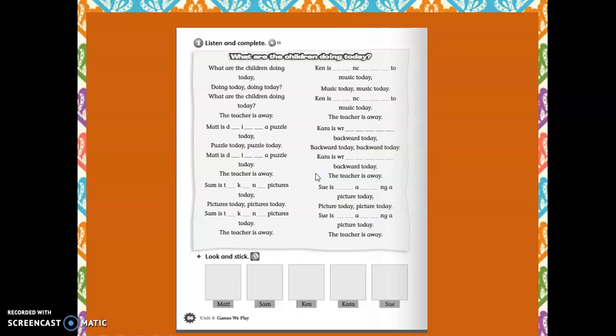¿Cuál es el homework for today? Bueno, la tarea es el listen and complete de la página 86. Es la misma song que acabamos de completar, nada más que hoy no son los nombres de los niños, sino las acciones que cada uno va haciendo. So, like in this example: Matt is doing a puzzle today. The same song, right? Completando la song. En Look and Stick, van a colocar los stickers del student book, en la parte de atrás, en la página 86 del activity book. Y vamos a colocar las imágenes de Matt, Sam, Ken, Kara, and Sue.